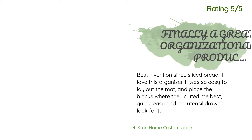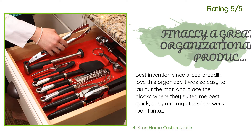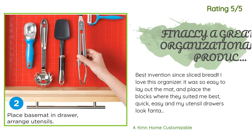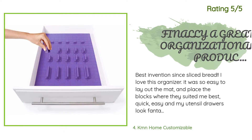Another happy customer said: 'Best invention since sliced bread. I love this organizer — it was so easy to lay out the mat and place the blocks where they suited me best. Quick, easy, and my utensil drawers look fantastic. I bought two and I am so happy that I did. It works beautifully in more than one drawer, and cutting to size works great. I would highly recommend — order two because you will love it. FYI, I was not paid or enticed by the vendor for this rating.'